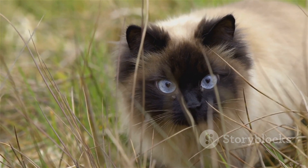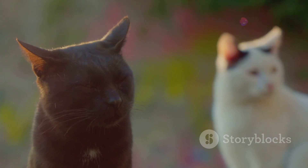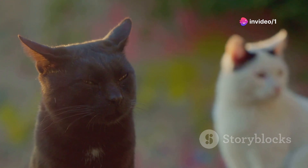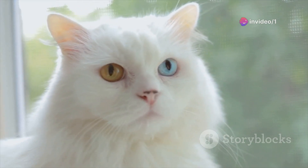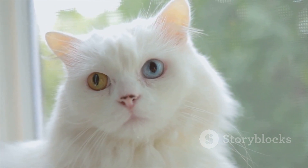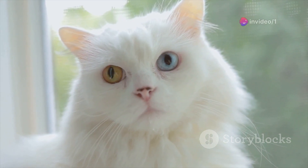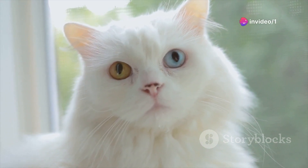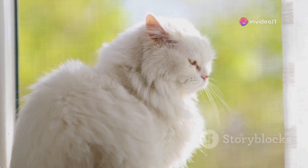These are controlled by the B gene for black and the O gene for orange. If a cat has two black genes, it will be black. If it has two orange genes, it will be orange. And if it has one of each, then you get a tortoiseshell cat. But what about white? White in cats is not a color, but rather the absence of color. It's controlled by the W gene, which effectively masks the other color genes. That's why a cat can be entirely white but still carry the genes for black or orange.